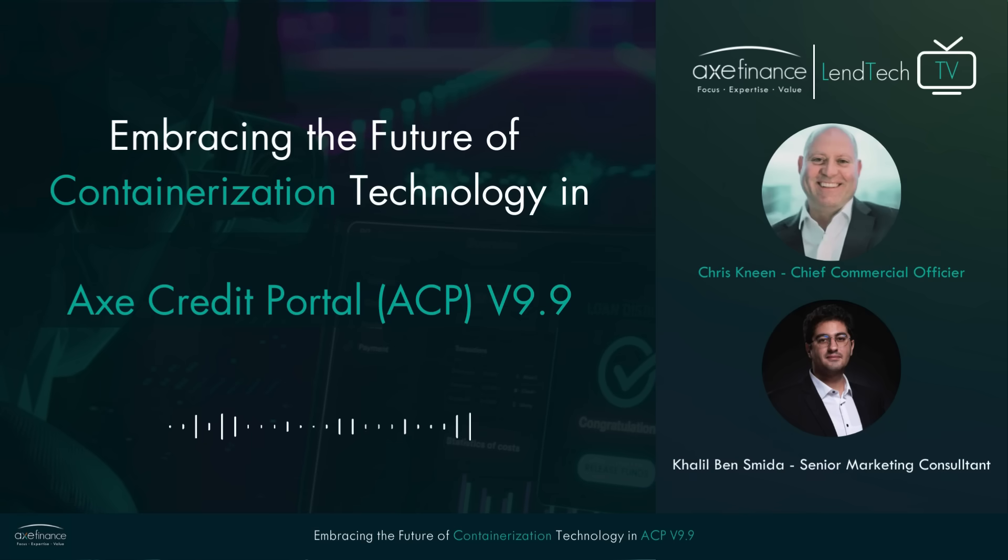Sure, I'll do my best, Khalil. Containerization technology basically allows us to package our solution, the Axe Credit Portal, so that it runs smoothly and uniformly no matter what environment it's running on. The components of the ACP solution are isolated and run consistently, whether in a traditional on-premise setup or in the cloud, meaning our customers receive enhanced operational efficiency and a much more stable solution. ACP services are deployed as best practice in containers that ensure performance is maintained and reliable across different infrastructures, which is critical for our banking and financial services clients handling sensitive financial transactions and meeting regulatory requirements.